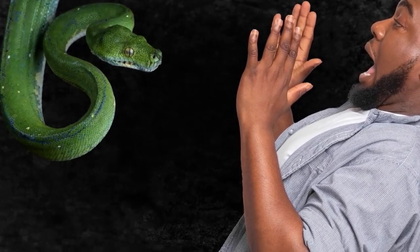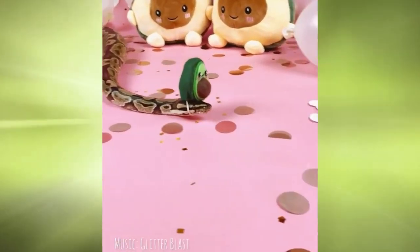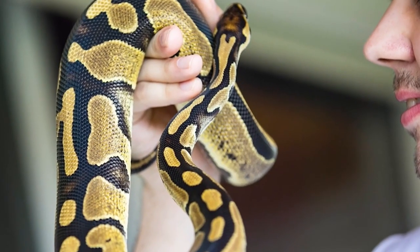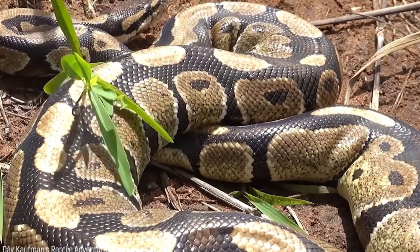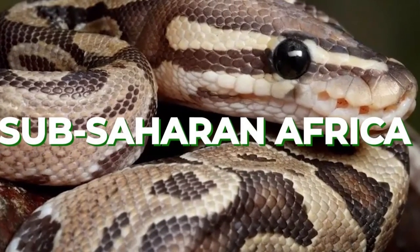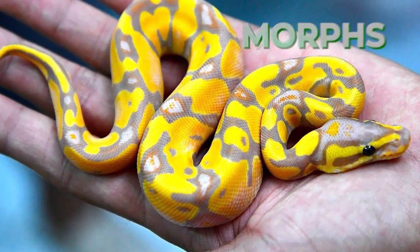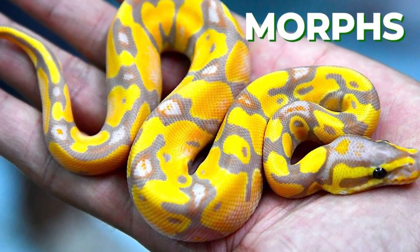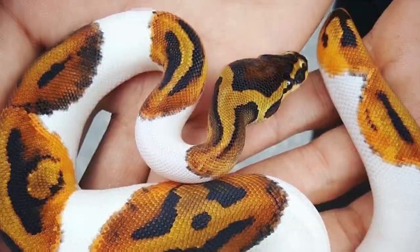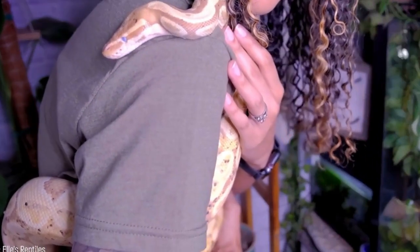The ball python, also known as the royal python, is a popular pet snake species that is native to West and Central Africa. They are called ball pythons because of their tendency to curl into a tight ball when threatened or stressed. Ball pythons are relatively small, usually growing to be around three to five feet in length, making them easy to handle and care for. They are known for their docile temperament and are often recommended as a good choice for beginner snake owners.